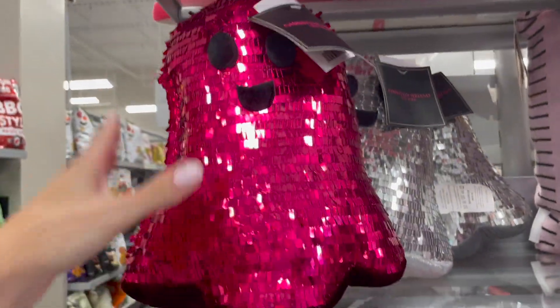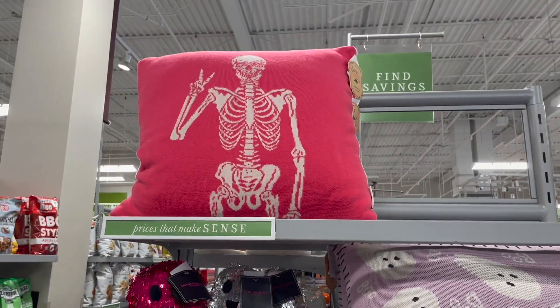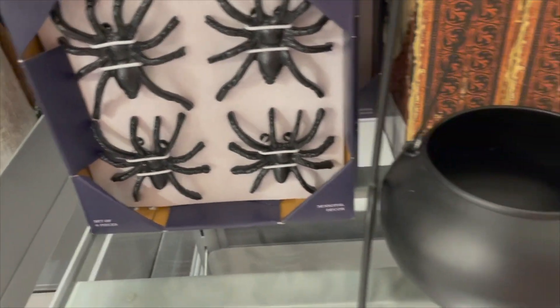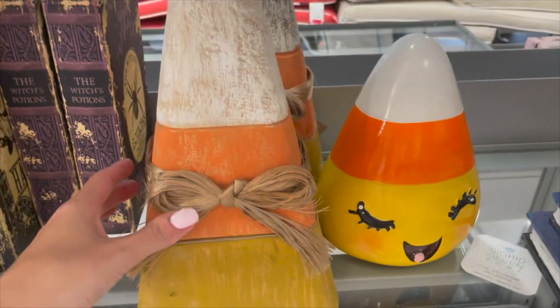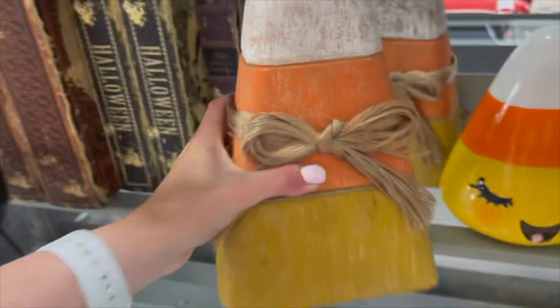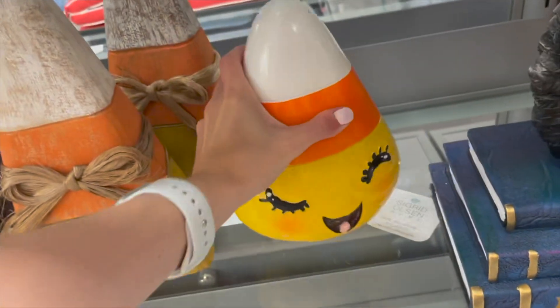The throws are priced at $24.99. They also have these little fun pillows priced at $9.99 with pink and silver glitter, and a giant skull pillow as well. They have these spiders, a little cauldron, some books, and a cute little candy corn — this wooden one is priced at $21.99 and this other little candy corn is priced at $9.99.